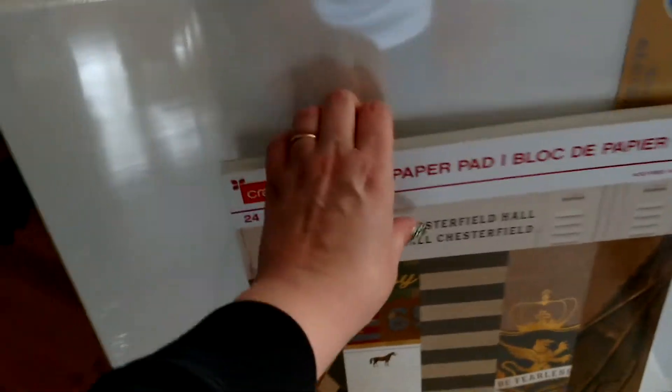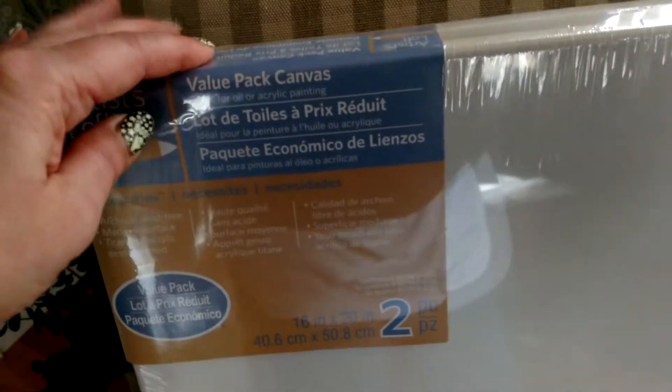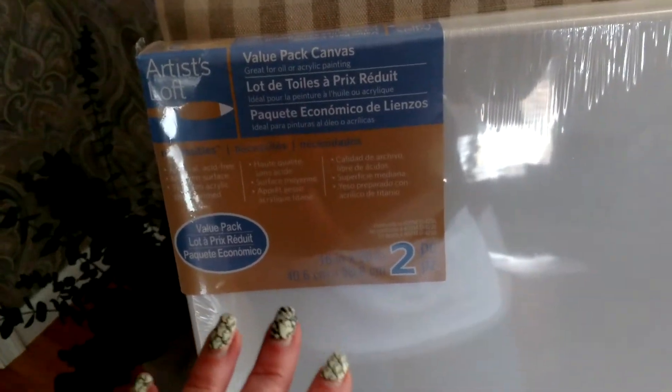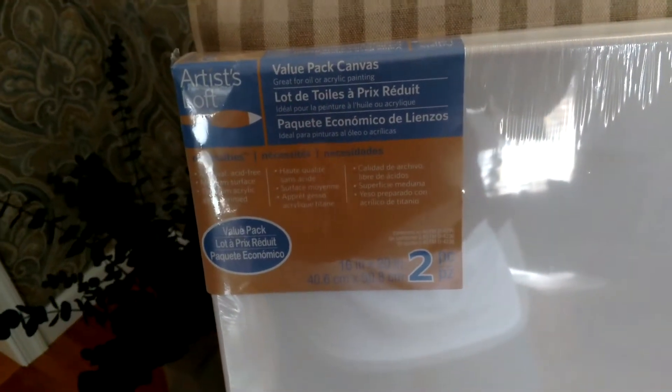And then of course we stopped by Michael's. I wanted to get a couple of the canvases — the wood frame canvases — for those paint by numbers that I got. It was like a two-pack for around $10.99, the Artist's Loft two-pack. I already got the canvases ironed, but I do have to gesso and let it dry — the instructions say 24 hours, but another artist said to let it dry for three days before she starts painting on it.